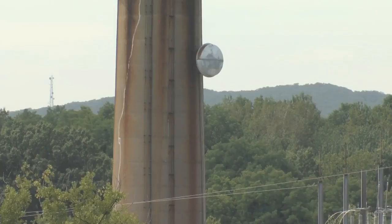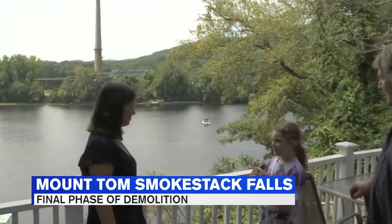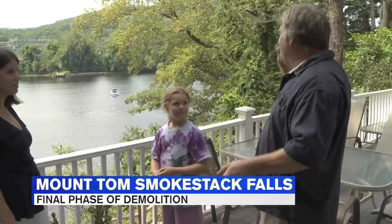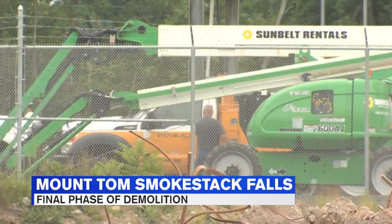At first I thought it was an eyesore, but we've kind of grown used to it. It's kind of like the Pink Floyd Animals album — background to our backyard. My mother uses it as a reference to find the house. Kevin Godbout moved into this South Hadley home on the Connecticut River, across from the iconic Mount Tom power plant in October 2018, a month before the implosion of the boiler building.